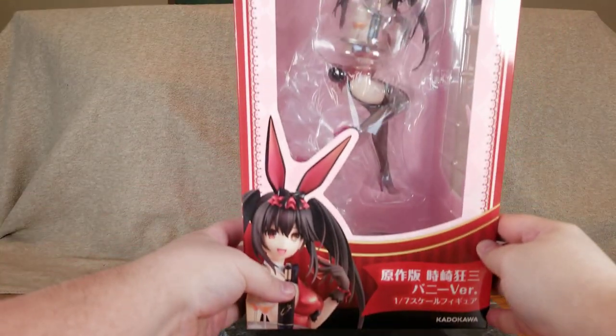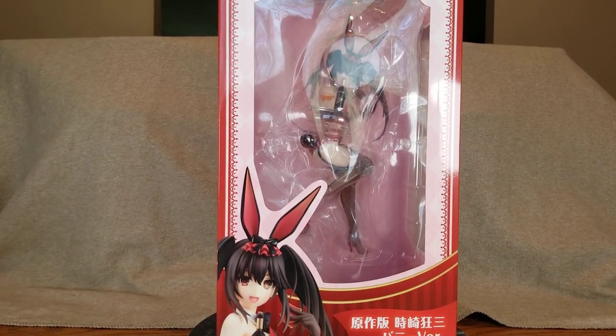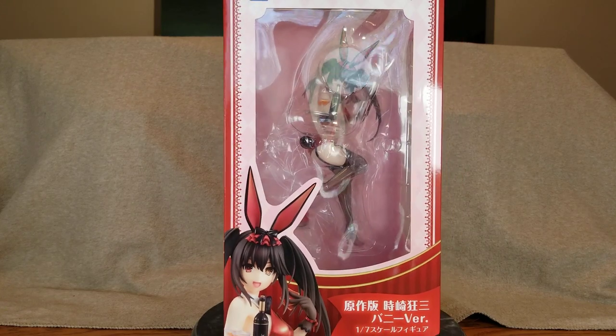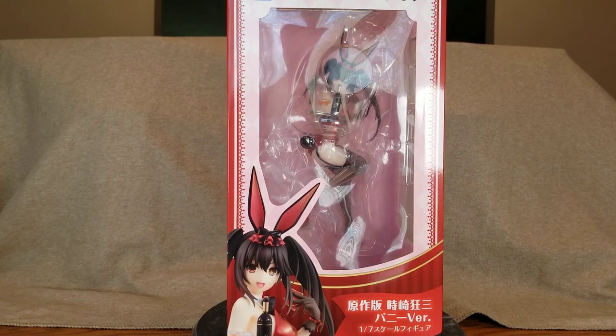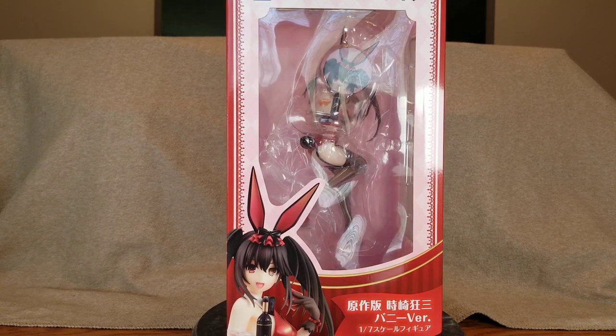The first one is Toki Saki Kurumi — they're both Toki Saki Kurumi. This is Bunny Kurumi, and not the horrible-looking one-fourth bunny by Freeing — I really don't like that one. But this is a 1/7 scale bunny figure of Toki Saki Kurumi from Date A Live, manufactured by Kadokawa and part of the KD Cole collection.